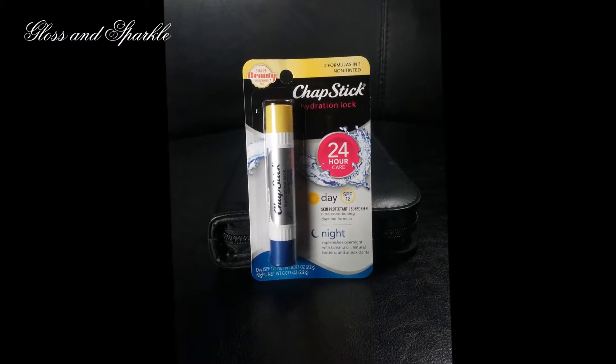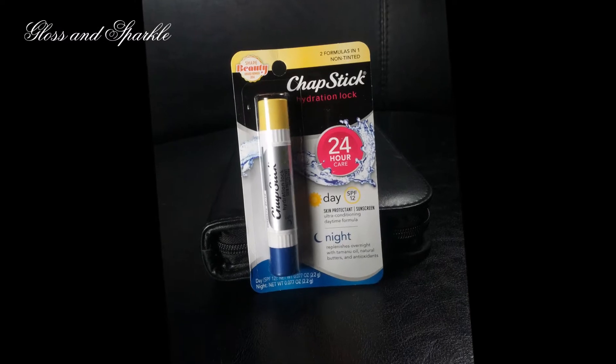The last product from this particular Lip Monthly bag is the ChapStick Hydration Lock. I've actually seen this at the store and was curious about it. It has a day side and a night side — the day side has SPF 12 in it, and the night side has a little bit more oils and butters to give you a little extra moisturization at night. It was also a Shape Beauty Award winner. I am very curious to try this.